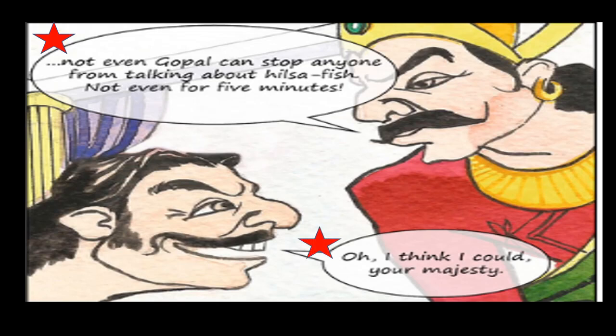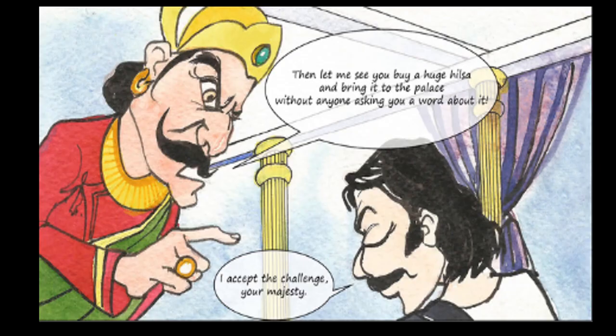Gopal said, 'Oh, I think I could, Your Majesty.' The king said, 'Then let me see you buy a huge Hilsa and bring it to the palace without anyone asking you a word about it.' Gopal replied, 'I accept the challenge, Your Majesty.' The king challenged Gopal to bring a huge Hilsa Fish to the palace with the condition that nobody should talk about or mention Hilsa Fish.